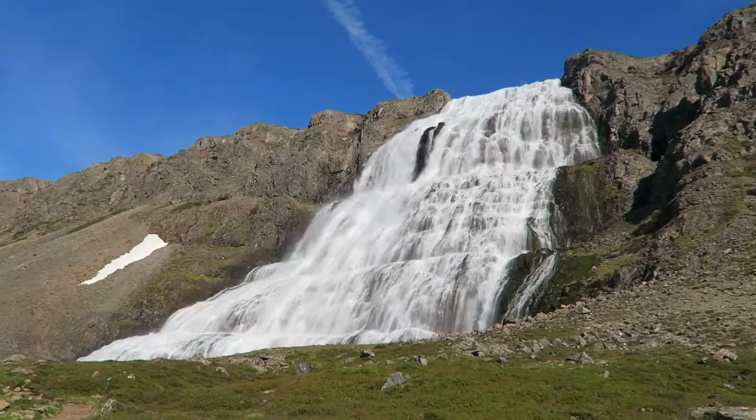Just take a little look around. That's a waterfall, right? Really...